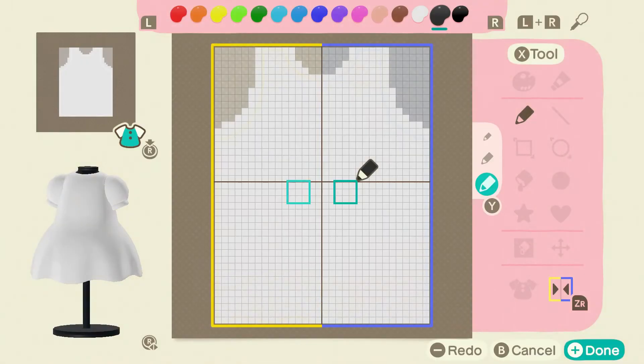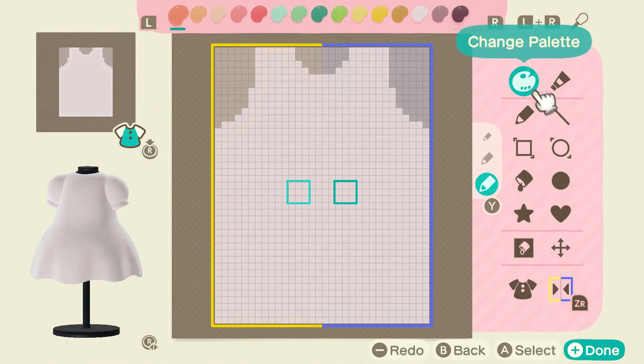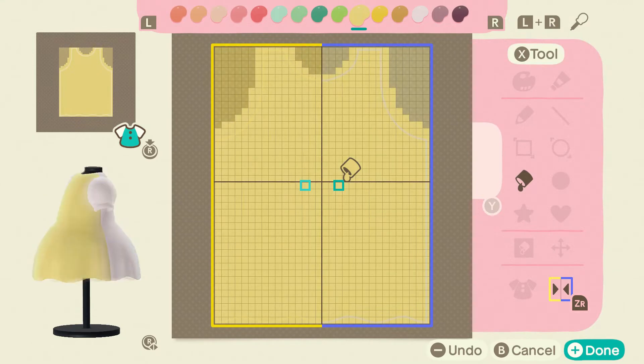Hello, welcome to another video. Today I'm doing more Animal Crossing. I don't even think I should say that I'm doing Animal Crossing because we all know that's all I'm doing.